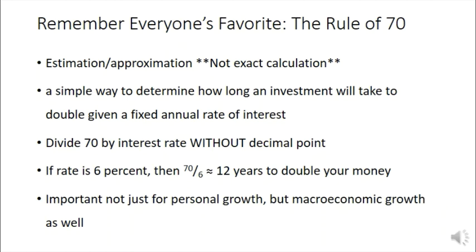The rule of 70 is going to be important next unit in terms of personal finances, just as it was important last unit in terms of the macro economy. It's a good tool to have in our toolbox.